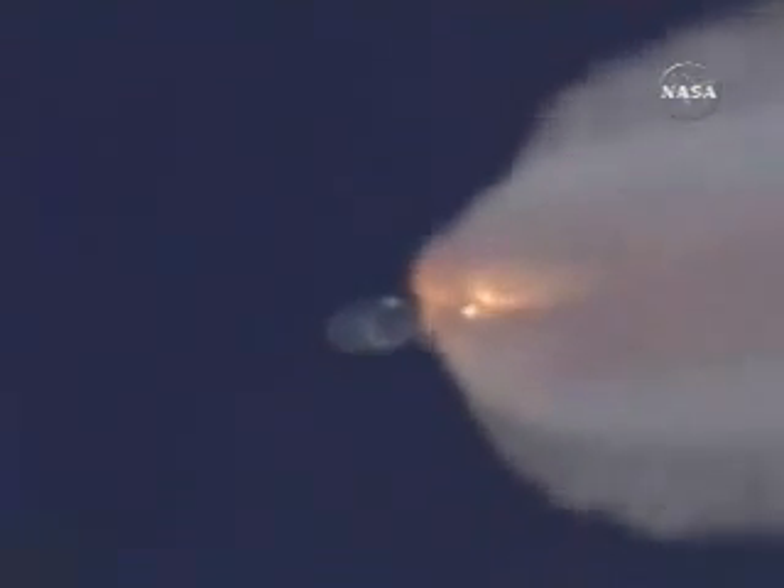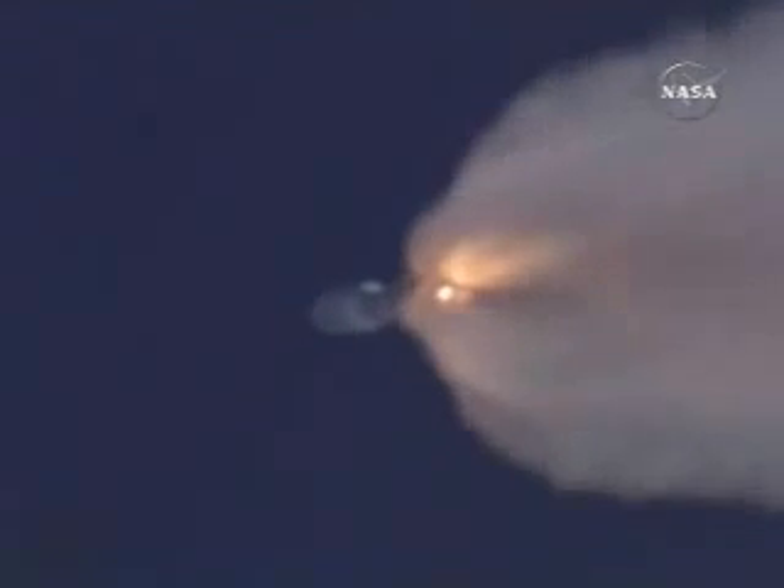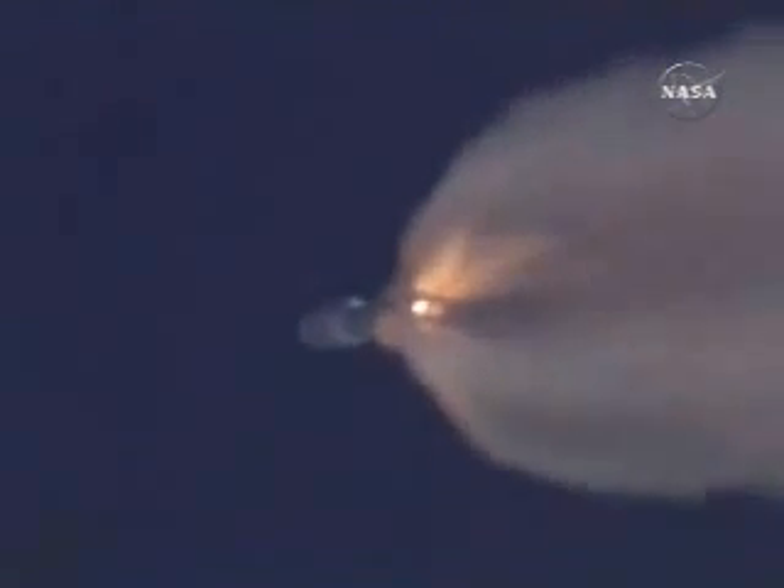SRB-4 is burning out and all chamber pressures are responding. We have booster RD-180 throttling up to 100 percent thrust.